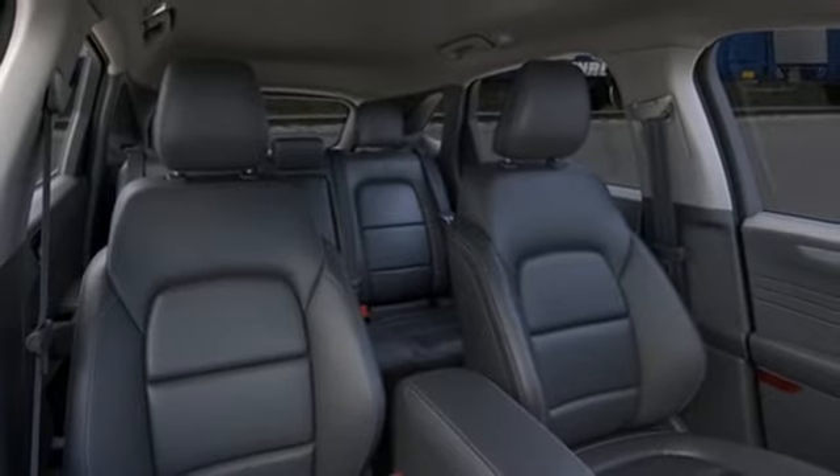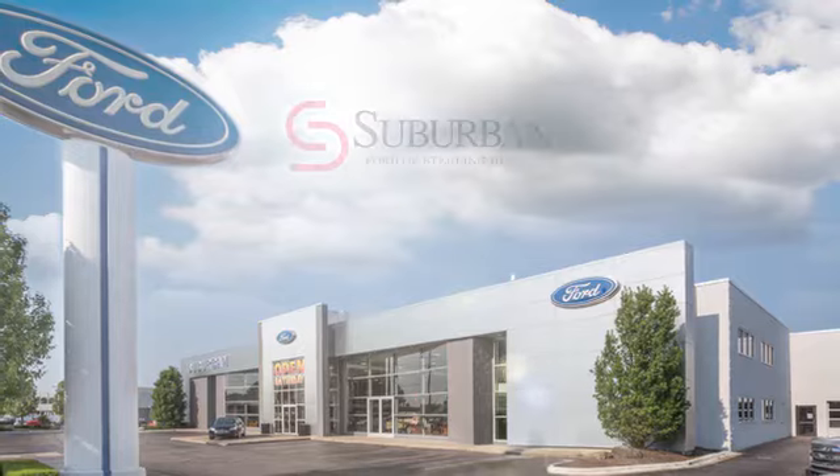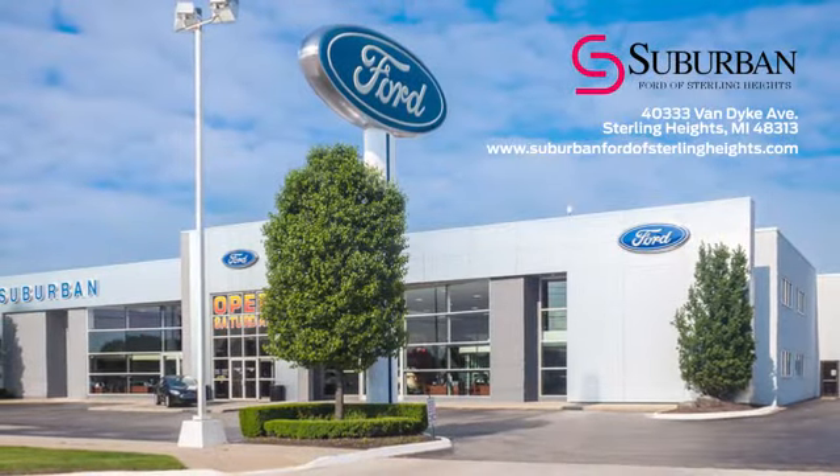Built on tradition, built to last — Ford. See what it can do for you when you take it for a test drive. Suburban Ford of Sterling Heights is Michigan's largest dealer with over 4,000 new and used vehicles to choose from. Visit us today.